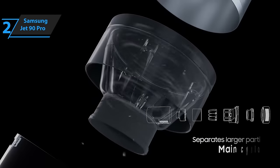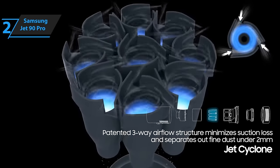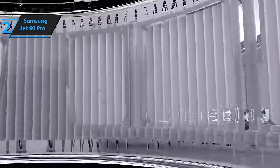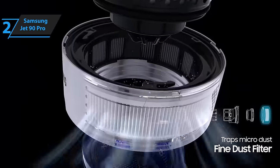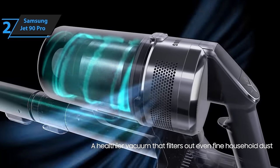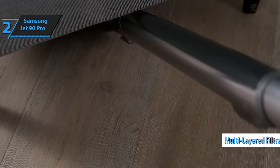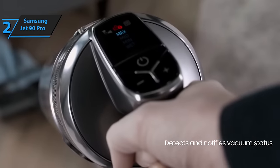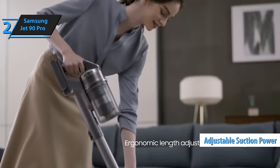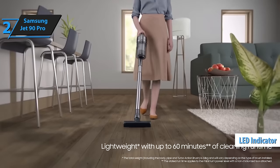Unboxing the Samsung Jet90 Pro might seem daunting due to its numerous components, but a quick read of the manual and a few minutes of assembly result in a ready-to-use device. The vacuum function transitions smoothly across different surfaces, making your cleaning routine almost enjoyable. Its efficient dust collection leaves your home noticeably cleaner, while the multi-layer filtration system purifies the air, ideal for those susceptible to allergies. The user-friendly display panel features an on-off switch and buttons to adjust suction power, all conveniently positioned for easy access. An LED indicator on the battery displays the remaining charge.